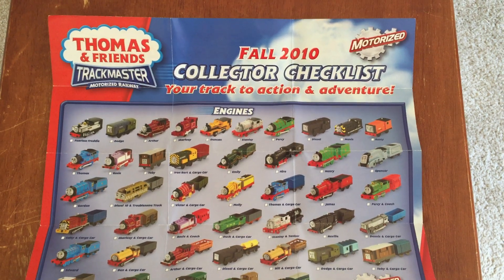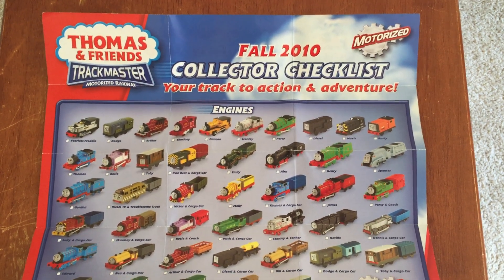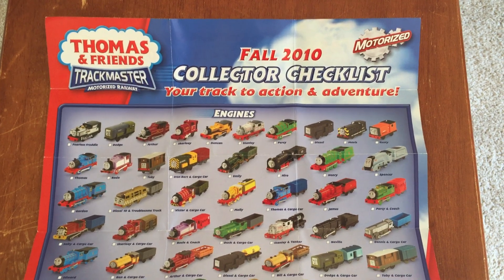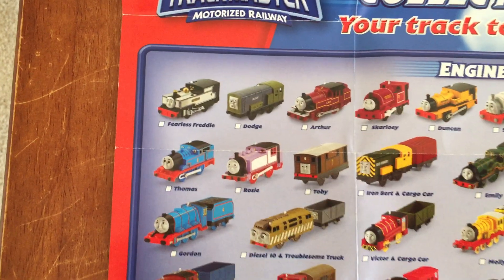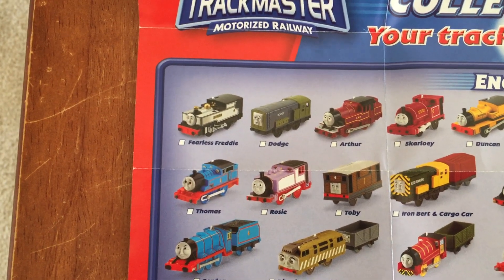Let's first start with the Trackmaster Fall 2010 tracklist — your tracks to actions and adventures. Starting with the engines, these are all the single pack engines they have made.